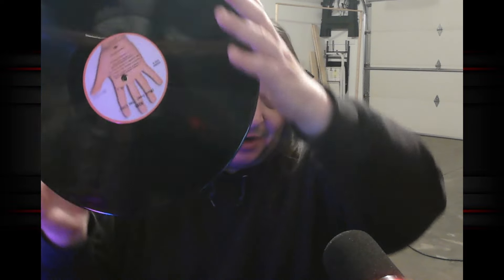And there we have her — traditional black vinyl. So this is a great album.